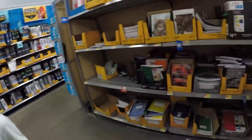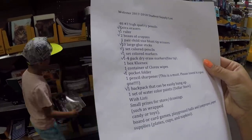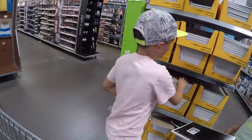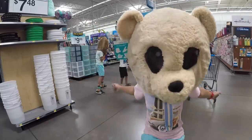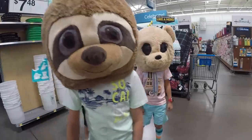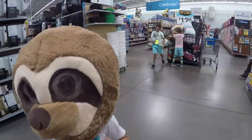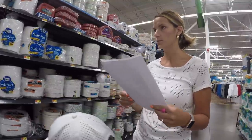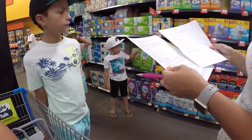Ryler, what else do you need? Box of Kleenex, Clorox wipes, pencil sharpener — this is a must. This is how it gets confusing. You have to have a little fun while school shopping. It says you both need a box of Kleenex. Ryler is done, you're done too.